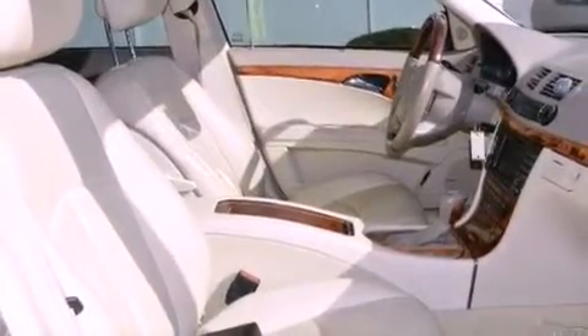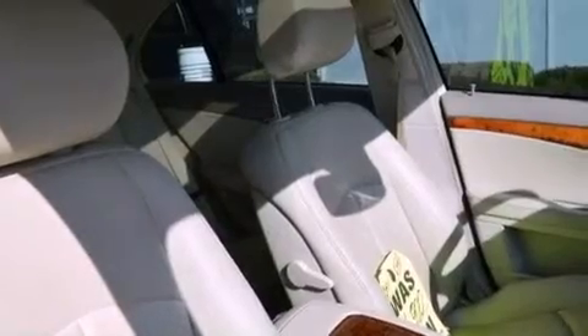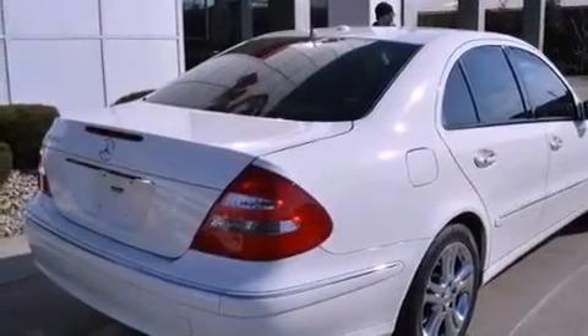The following features are also included: memory settings for the driver's seat positions so you can recall your favorite position with the push of one button, dual power seats, cruise control, a CD player, leather seats, and performance tires.